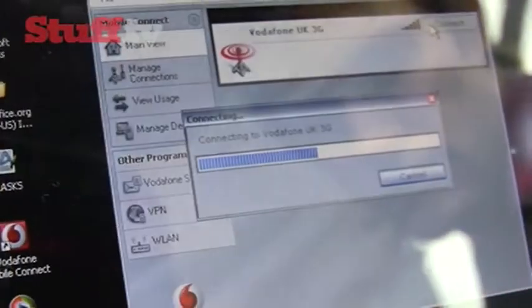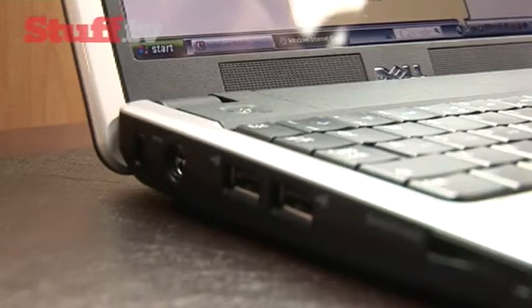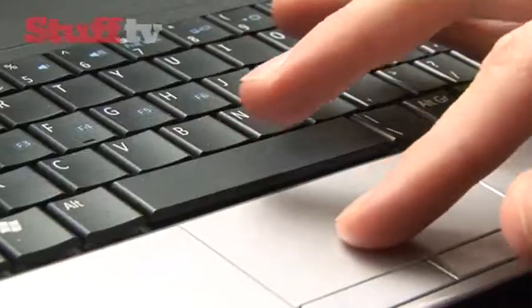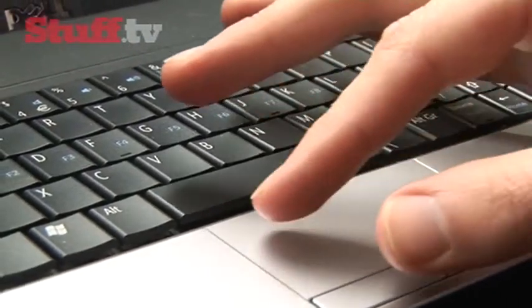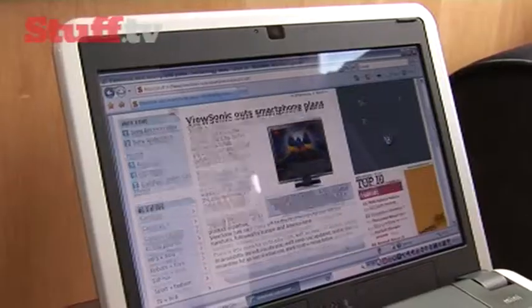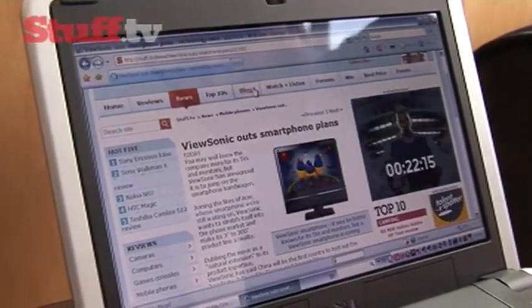That will cost you £20 a month on contract over a whole two-year period, so it works out as £480 — cheaper than the O2 and Orange offerings. There are some issues though: although the Vodafone network itself is absolutely fantastic, you don't actually get any free WiFi bundled with it, and there's a 1GB download limit. You can only bump it to 3GB by paying an extra £5 a month, which is quite pricey and negates the point of it being the cheapest one.